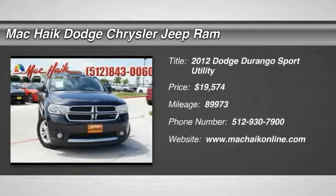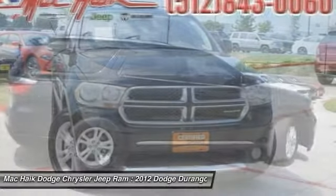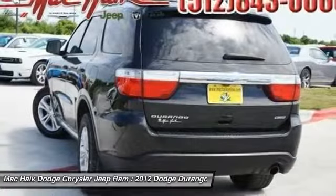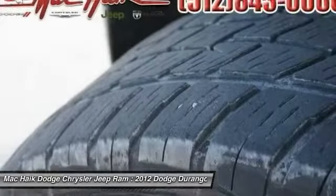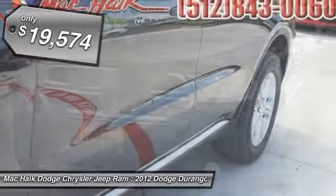2012 Durango. The Durango allows you and your family to travel in style and comfort while towing your camper or boat. It offers more interior room and towing capability than most mid-size SUVs and has an available third row of seating. Underneath are sturdy body-on-frame mechanicals and the option for a powerful V8 engine and is priced below $20,000.